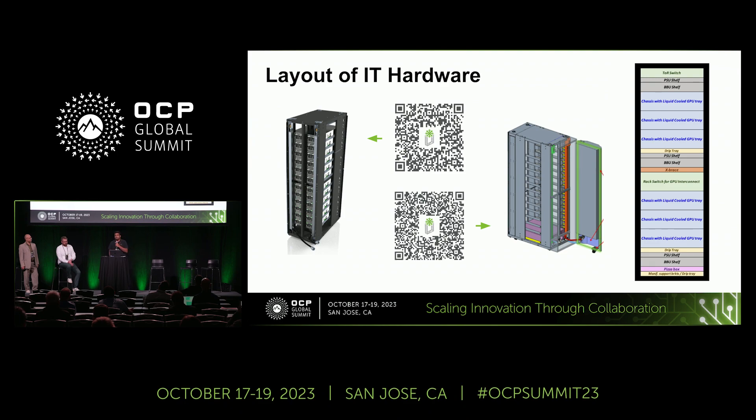One thing I do want to call out: some people will say that might be way too many GPUs in a rack. What I will say is that our intention from the get-go for this white paper was to maximize the amount of load in the rack — that was our goal.